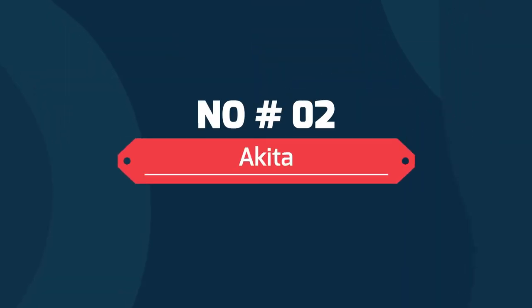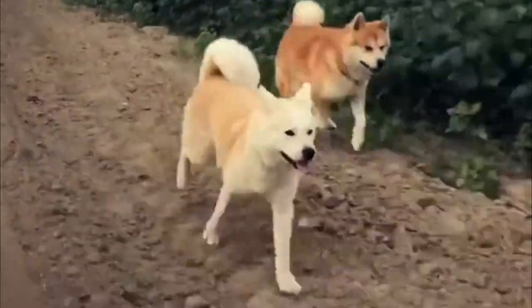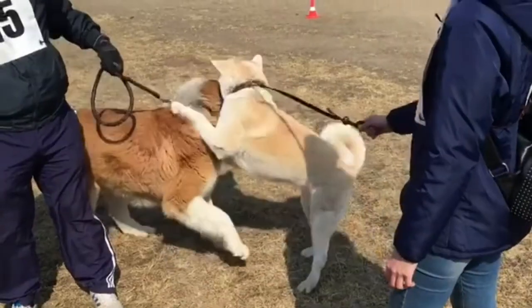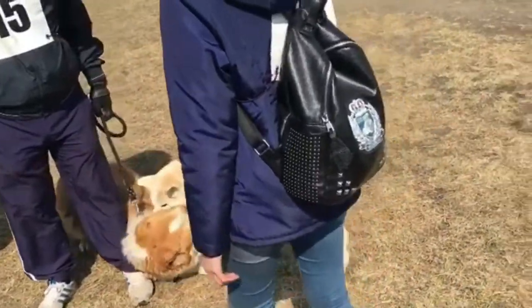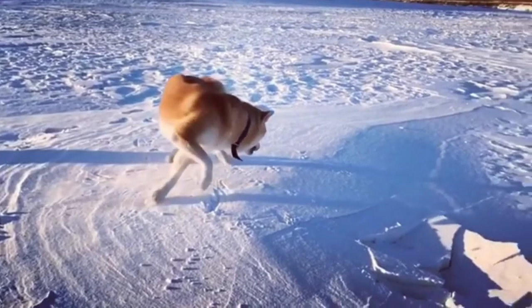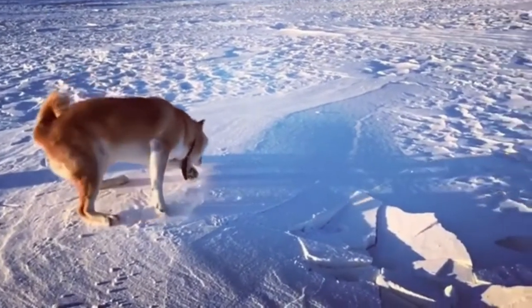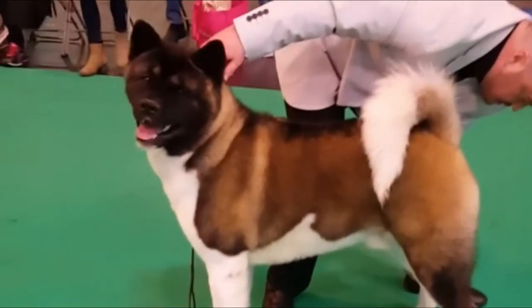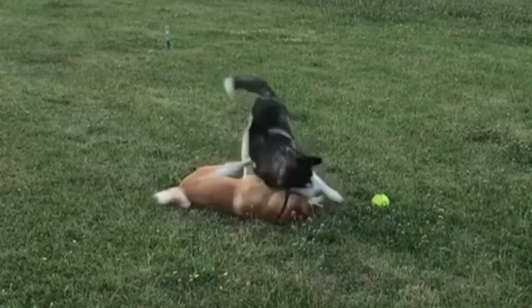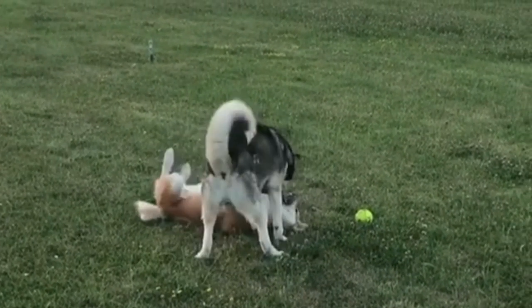Number 2: Akita. The Akita is a breed originally created for hunting bear, wild boar, and deer in the Japanese mountains. A large, furry dog, Akitas come in many colors and color combinations. The Japanese Akita can be sesame, brindle, red, fawn, or pure white, but must have yajiro markings on the chest, cheeks, and tail areas.